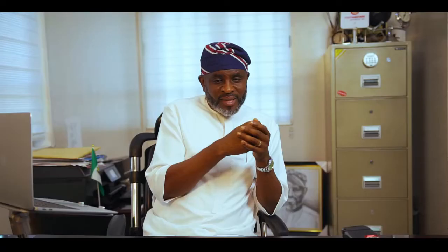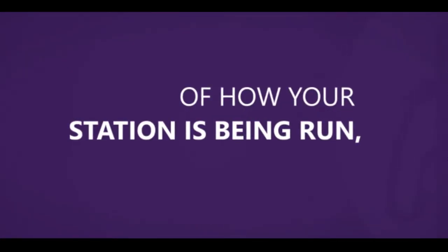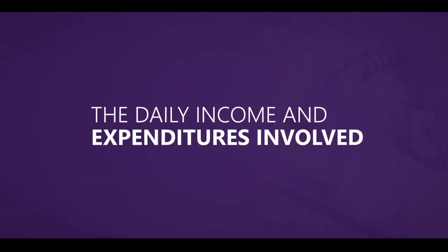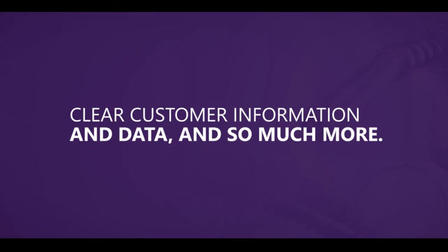On a scale, I'd say 9 or 10. ePump gives you an overall bird's eye view of how your station is being run — the daily income and expenditures, clear customer information and data, and so much more.